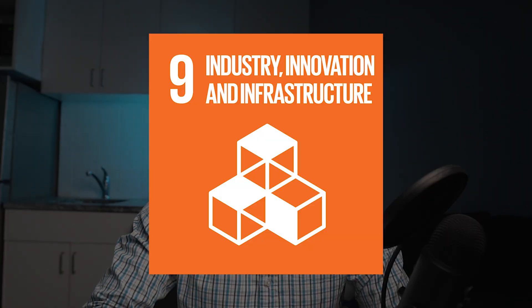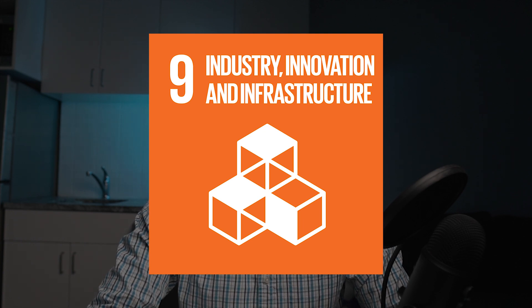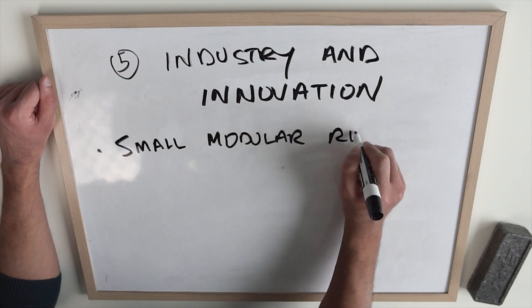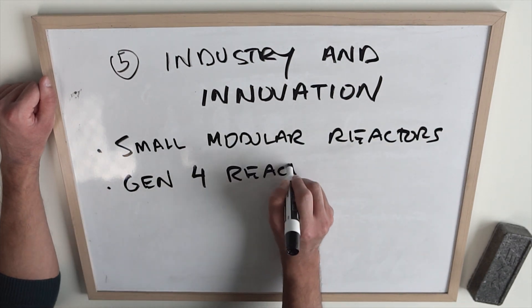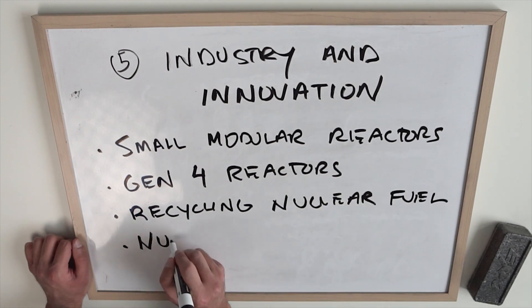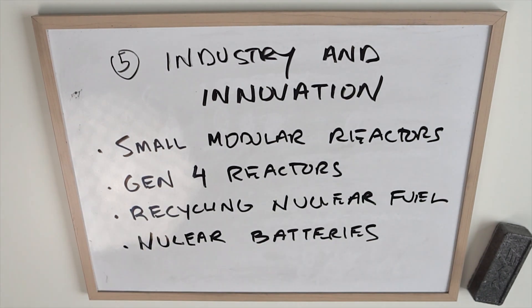Number five: industry innovation and infrastructure. The nuclear industry is one of the most innovative industries in the world — small modular reactors, generation four reactors, recycling of nuclear fuel, nuclear batteries. There is so much innovation going on in the nuclear industry. It's mind-boggling and there's so much more potential.